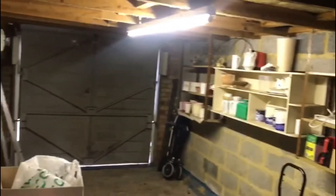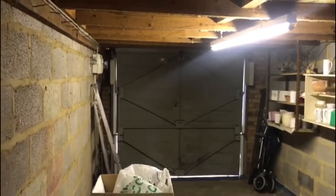This goes through to the garage — quite a decent garage. You can get a large car in here, and it has electrics.